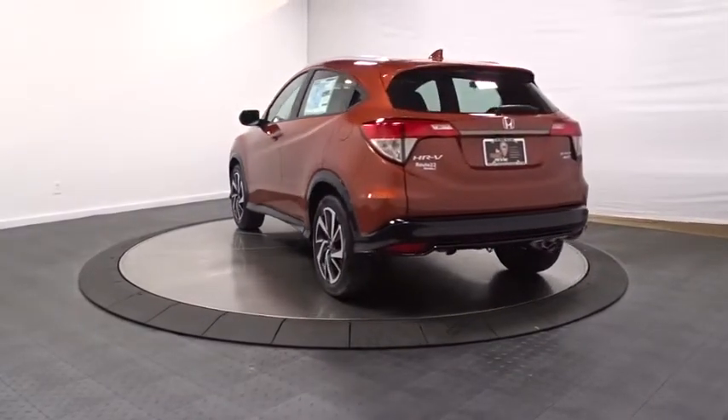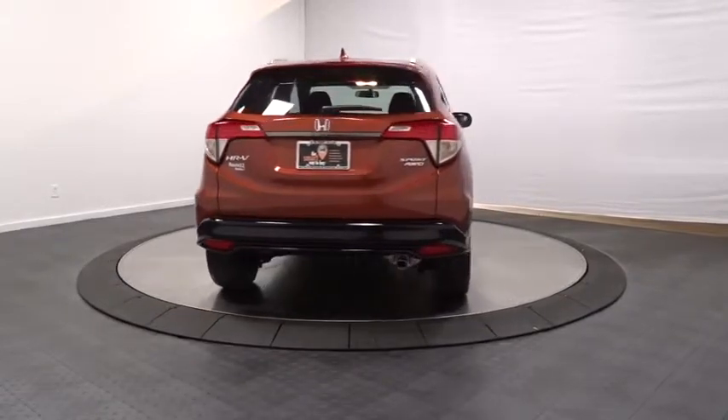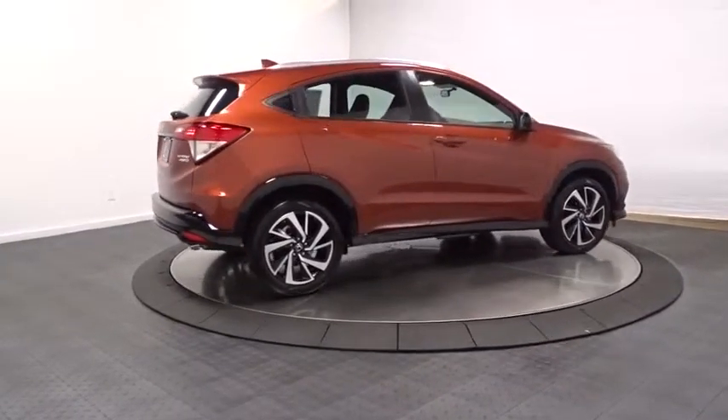Here are some of this vehicle's great options: backup camera, keyless entry, leather-wrapped steering wheel, fog lights, trip computer, clock, brake assist, day and night rearview mirror, outside temperature gauge, tachometer.